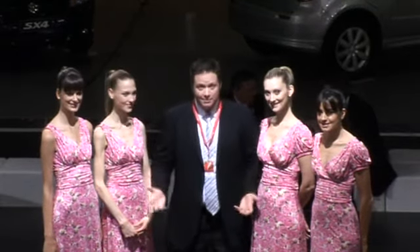One brand that's having a massive motor show is Audi. There's the new A3, the new A4, the new A5, the R8, the Allroad, and of course, plenty of glamour.